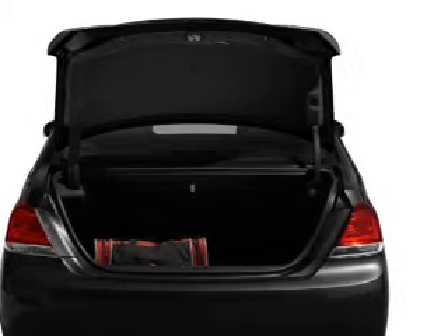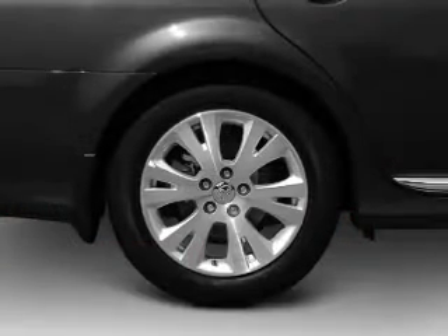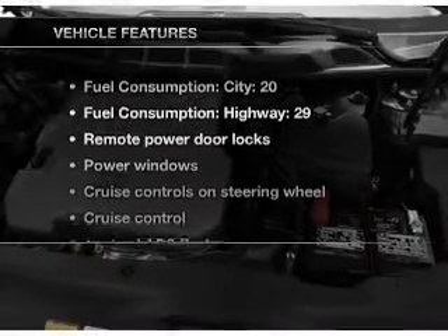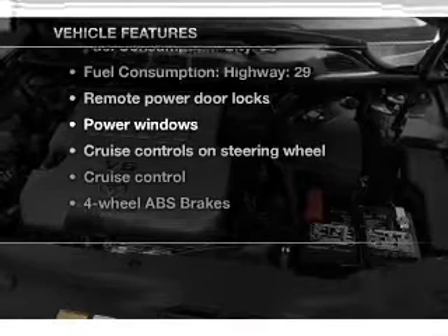He's always hot and she's always cold. Solve this problem while driving with dual temperature controls. The sunroof lets fresh air in. Pamper yourself with memory settings. Plus enjoy these notable features that are included in this vehicle.